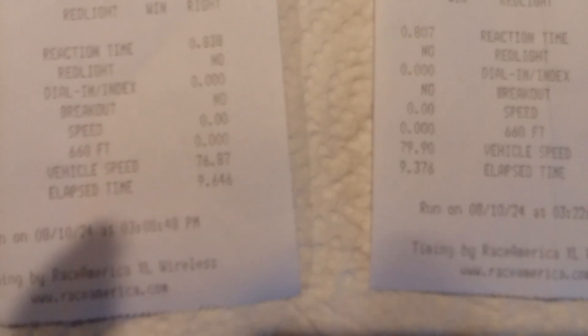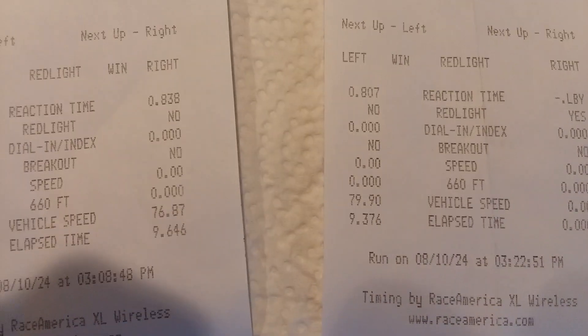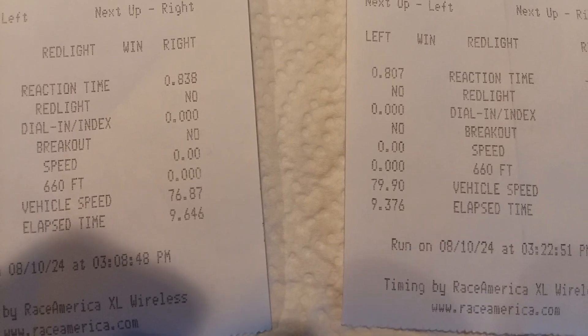Second pass — with the first pass we had the breather on, second pass we took the breather off. Started up a little more, ran a 9.37.